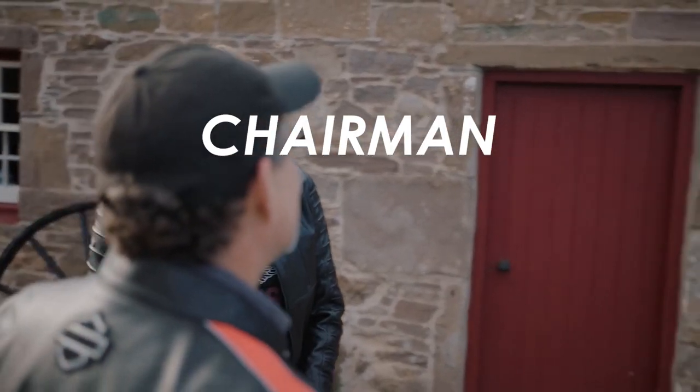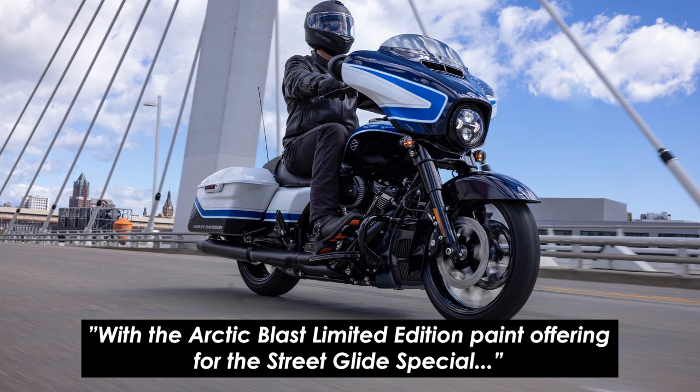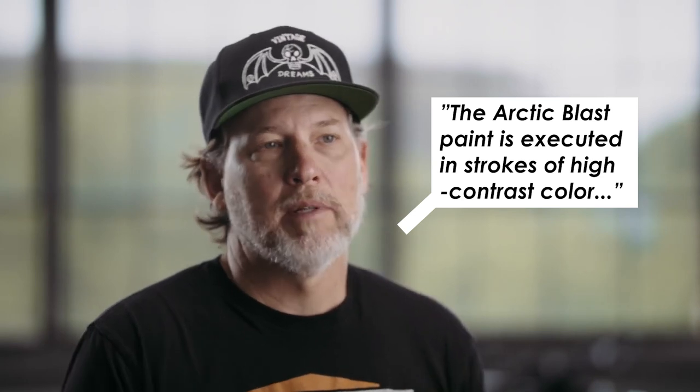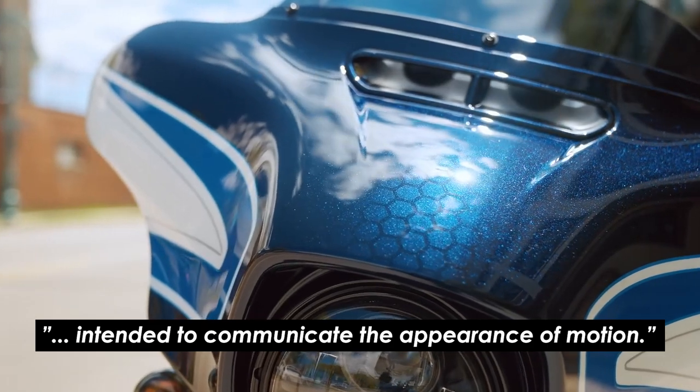Jochen Zeitz, chairman, president and CEO of Harley-Davidson, said that with the Arctic Blast limited edition paint offering for the Street Glide Special, at Harley-Davidson they continue to build on their reputation and lead by example as the best in exclusive custom motorcycles and design. Brad Richards, Harley-Davidson vice president of styling and design, added that the Arctic Blast paint is executed in strokes of high contrast colour intended to communicate the appearance of motion — hopefully it will be in motion rather than just having the appearance.